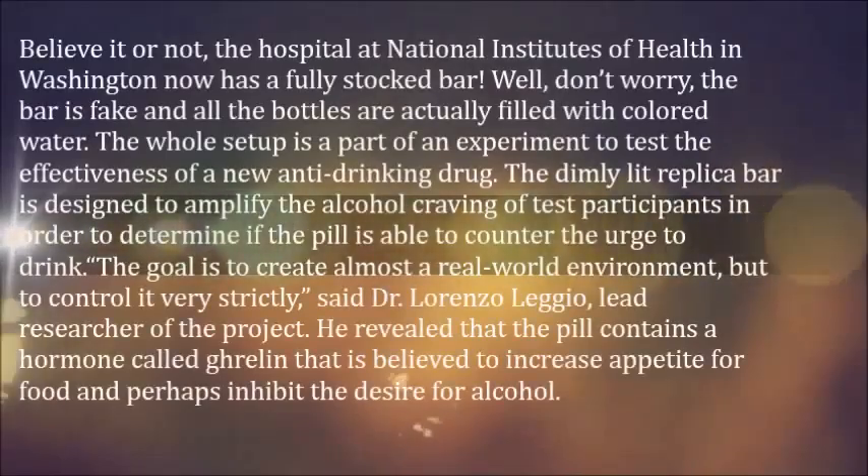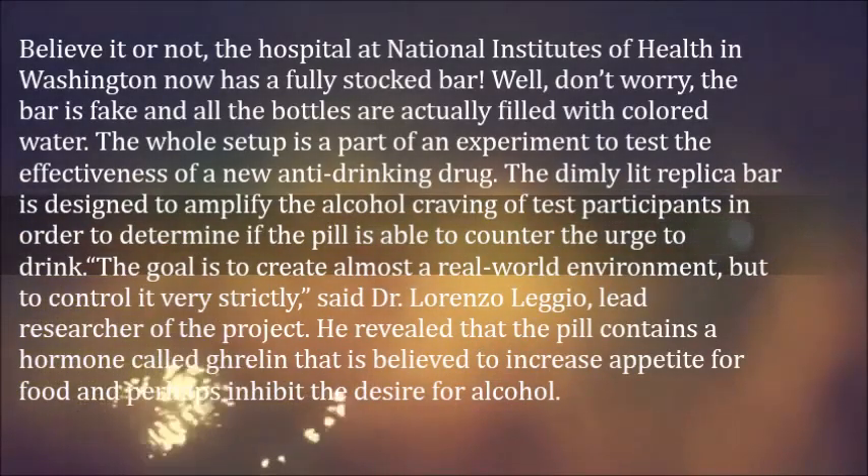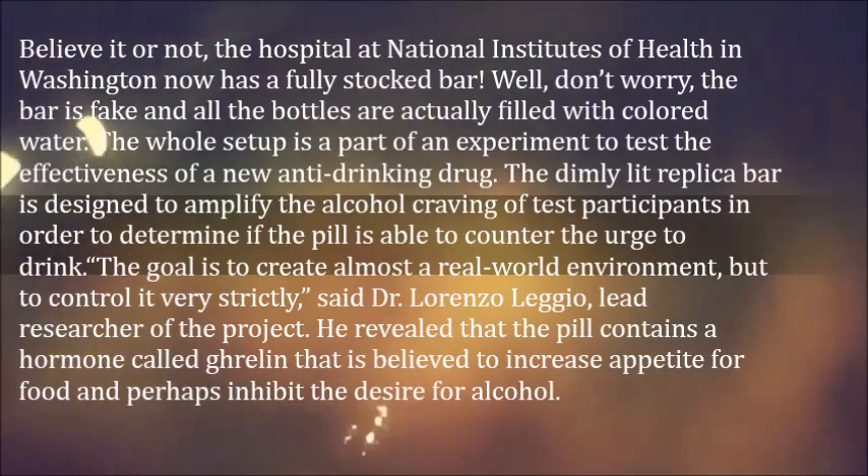Believe it or not, the hospital at National Institutes of Health in Washington now has a fully stocked bar. Well, don't worry — the bar is fake and all the bottles are actually filled with colored water.